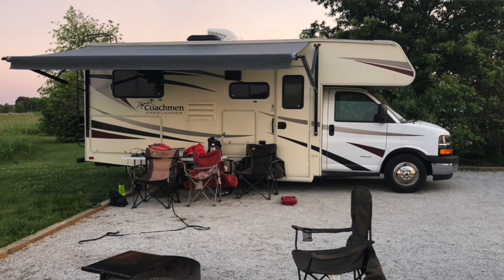Thanks so much to Mount Comfort RV for putting us up in a Coachman Freelander and letting us explore Indiana. If you need anything RV related — whether you need to buy an RV, camper trailer, fifth wheel, pop-up, or travel trailer — check out the guys at Mount Comfort RV. They're just east of Indianapolis, with a fantastic parts and service department and a rental fleet. Thanks for sponsoring this video.